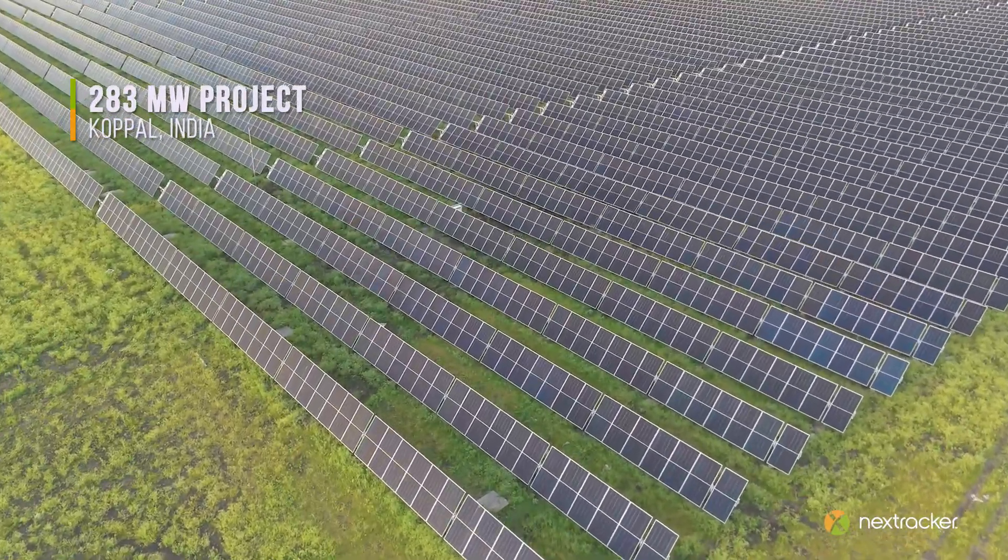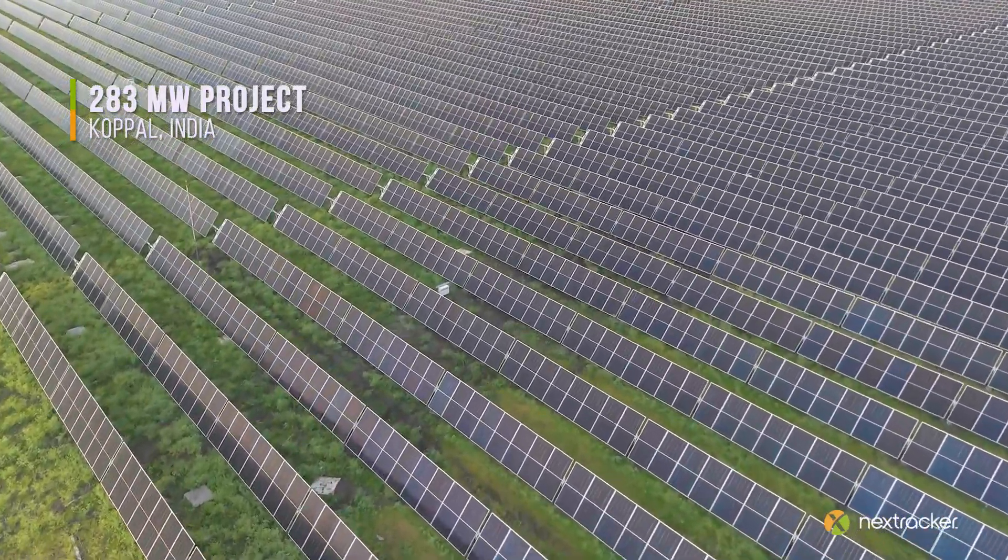We make sure that the project that you put in the ground from day one is the same product that you're going to get in year 40. At NextTracker Center of Solar Excellence, we bring these complexities to life.